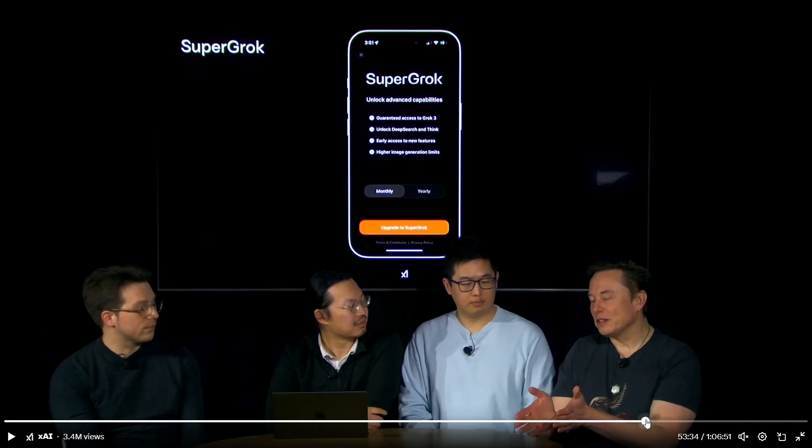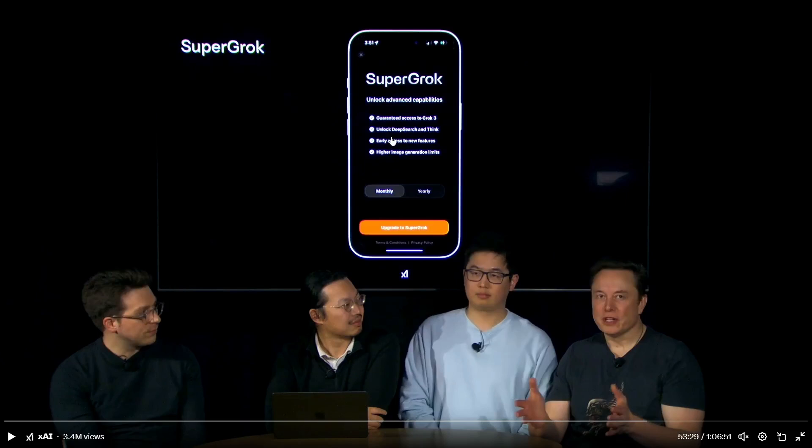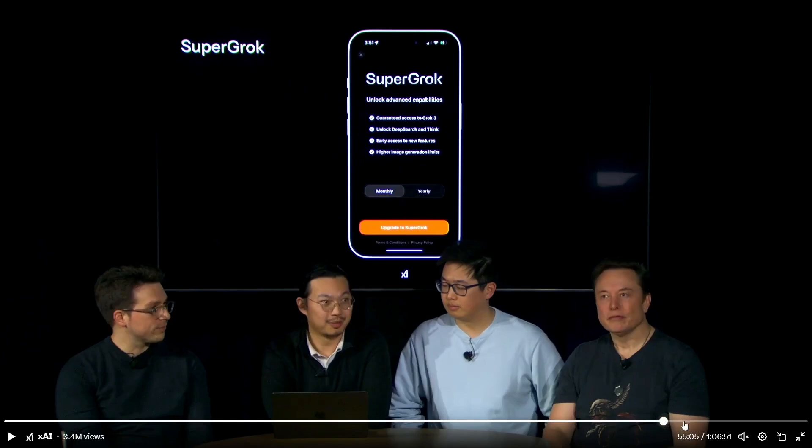Grok 3 will be available on X Premium Plus starting today. Subscribers get access to all new features — DeepSearch, reasoning, increased usage limits, and all X Premium Plus features. Users need to do an app update; it's available on iOS and Android. They are also launching a plan called Super Grok with more advanced capabilities, early access to new features, and unlocked DeepSearch and Think. Additionally, they are launching grok.com where you can test it out with access or a subscription.